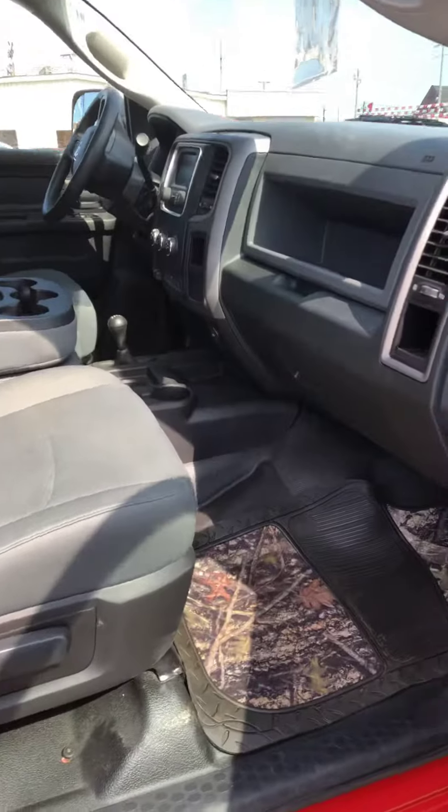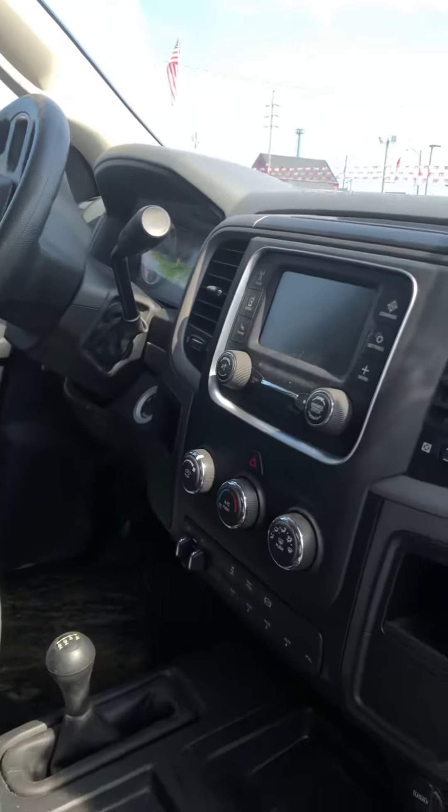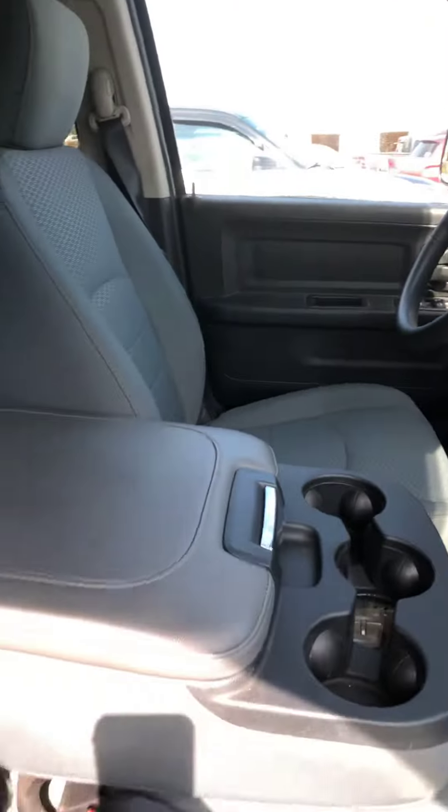Hey, this is Mark Holmes again at Glockner in Ashland. Here's the video of the interior of the truck he's looking at. It's getting ready to go through the detail department. It hasn't been cleaned up yet, but you can see it's super clean.